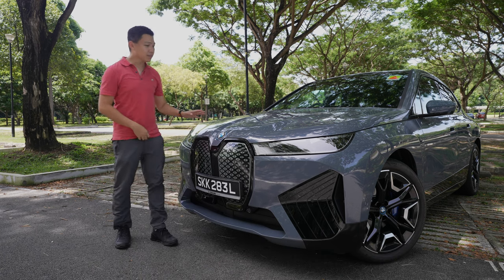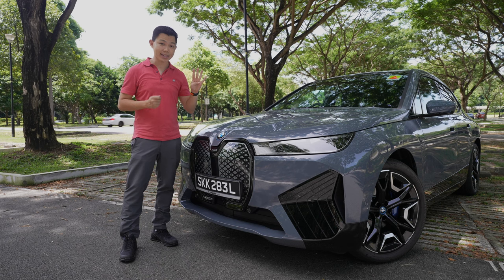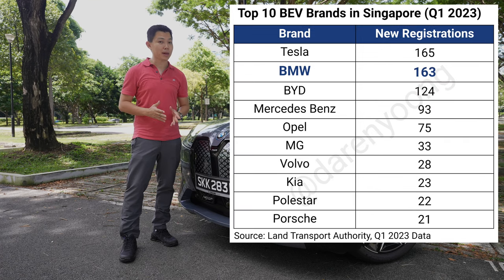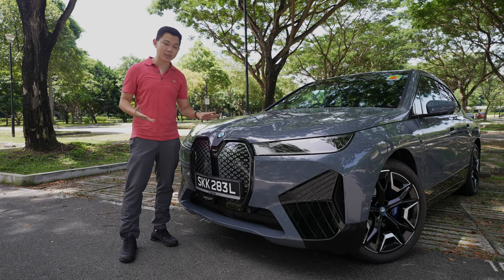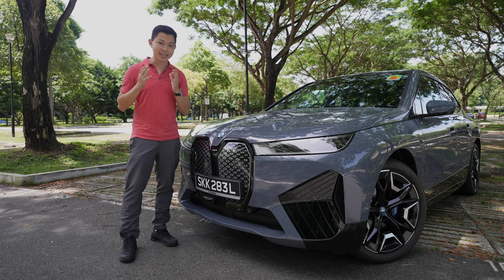This car is really important in Singapore because BMW sells four times more cars than Tesla in Singapore. BMW is one of the top three car brands in our country. Interestingly, BMW is also one of the top three EV brands in Singapore. There are some months when BMW sells more EVs than Tesla. This is why BMW producing EVs like the iX is so important for our country's transition to sustainable energy.